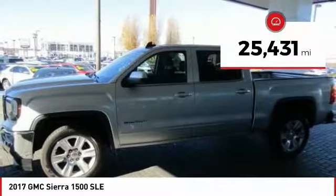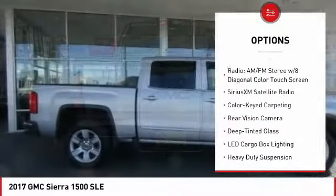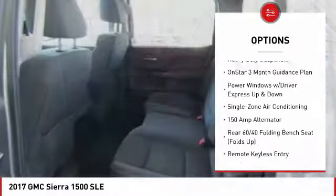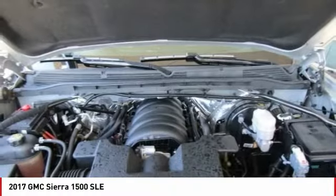This vehicle has less than 30,000 miles. Here are some of this vehicle's great options: steering wheel audio controls, traction control, air conditioning, dual airbags, power steering, alloy wheels, four-wheel disc brakes, center armrest, trip computer, and CD player.